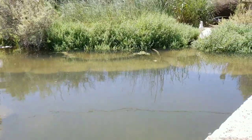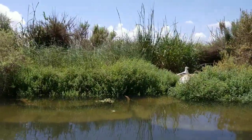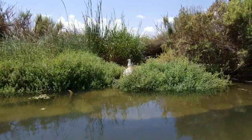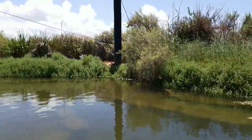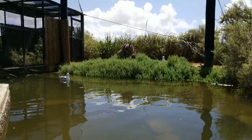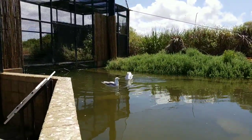So the ring-billed gulls are over here — you can see we have one over there on the shoreline hanging out. I'll see if I can throw her a worm and see if she's going to want that. We do have two of those ring-billed gulls, and they do fly a lot. So we are inside of our shorebird aviary, and our shorebird aviary is home to a variety of different birds. These birds that are in here are actually able to fly around.